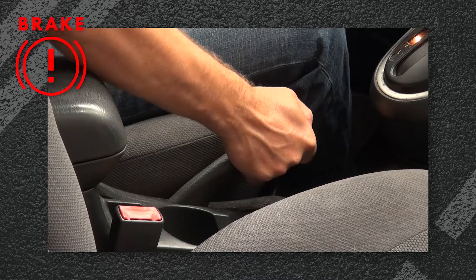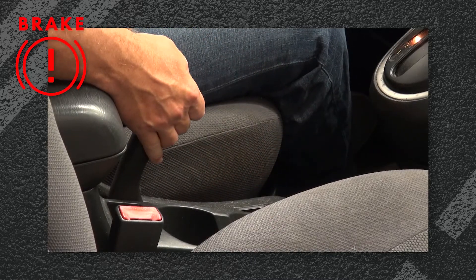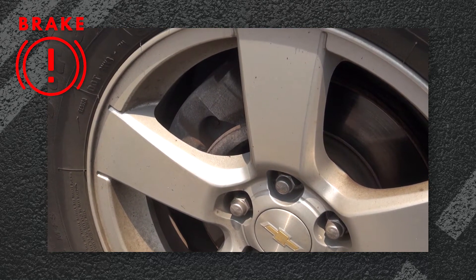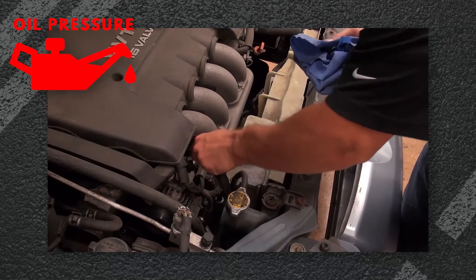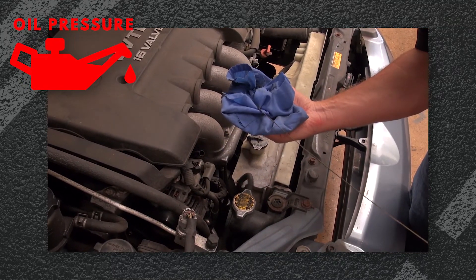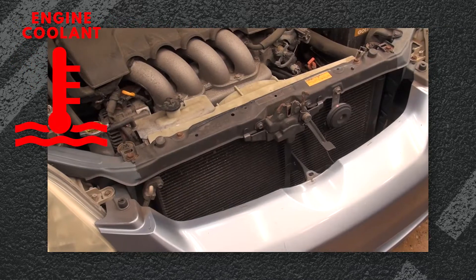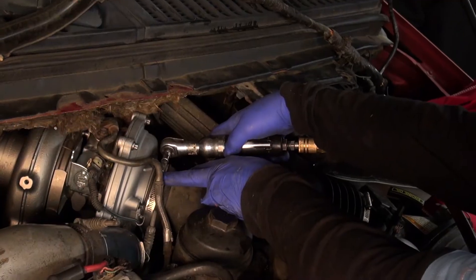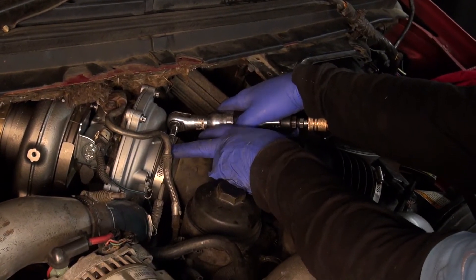Let's go over a few examples of the different types of warning lights, starting with the red lights. A brake light indicator could mean anything from a parking brake being left on to low brake fluid, worn out brake pads, or low hydraulic pressure. The oil pressure warning light means the vehicle is running low on engine oil or has low pressure. The engine coolant temperature light means there is a cooling system malfunction and engine failure is imminent. These are all serious conditions that need to be addressed right away.